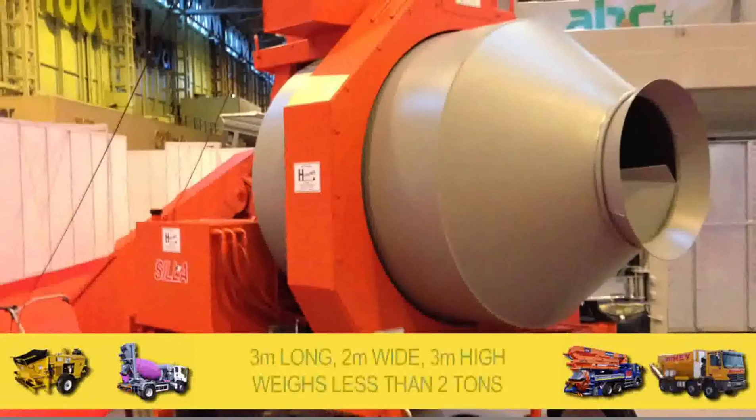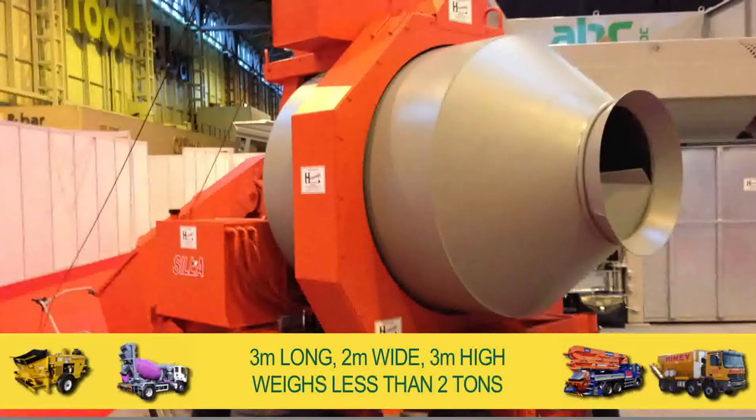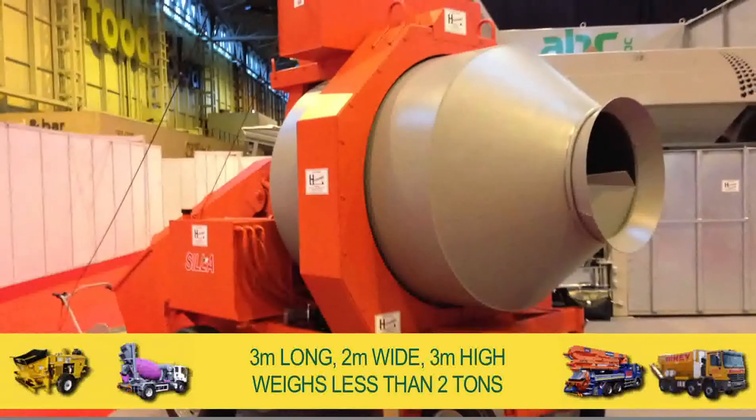At three metres long, two metres wide and three metres high, the BIR 750 weighs less than two tonnes.